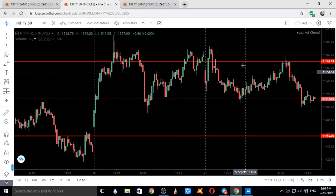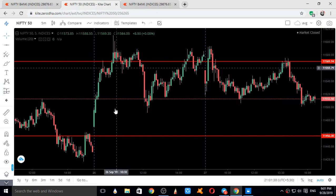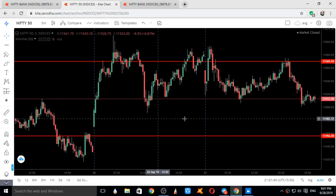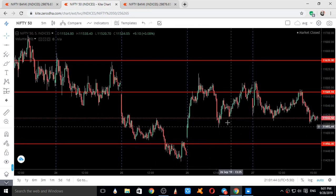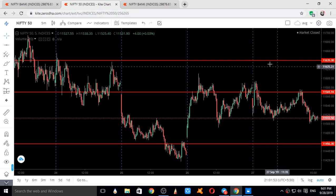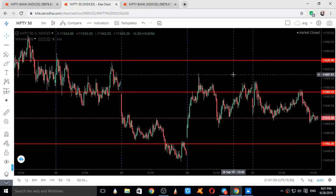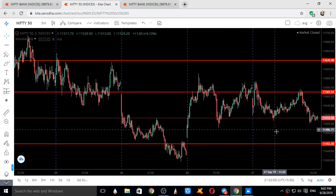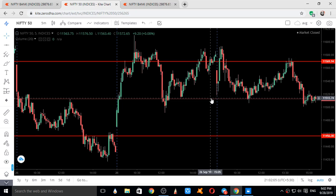This is a chart of Nifty showing the entire movement on 27th September 2019, alongside the entire movement on 26th September 2019. The levels given on 26th September 2019 were 11,639, 11,569, 11,512, and 11,456. You can also verify these levels from the previous video titled 'Analysis for 27th September.' These were the levels given on 26th September 2019.